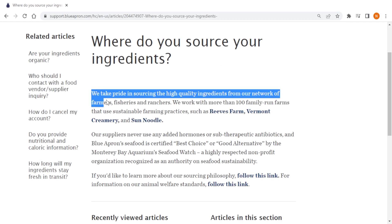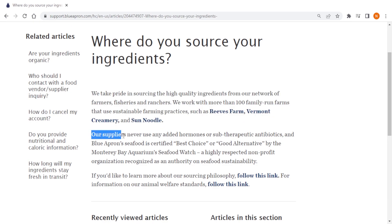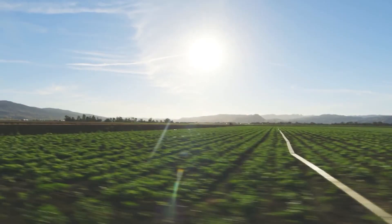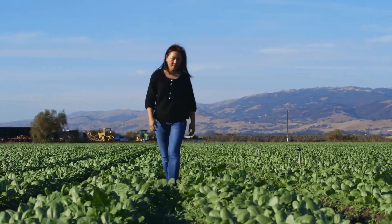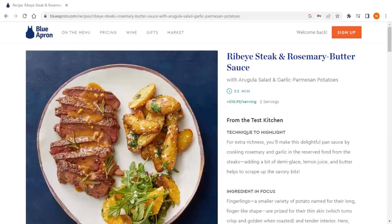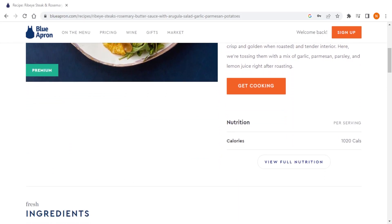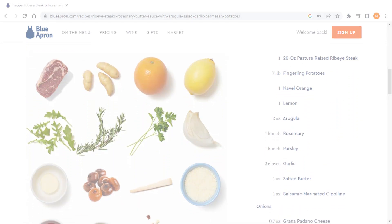Blue Apron gets its ingredients from small-scale farmers and producers, guaranteeing that they are of excellent quality, sustainably raised, and devoid of any artificial additives or preservatives. Additionally, Blue Apron is committed to using high-quality seasonal ingredients in all of their recipes. The recipes themselves are inspired by cuisines from around the world, giving you the opportunity to try out new flavors and ingredients, all from the comfort of your home.